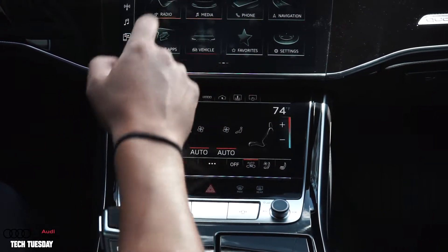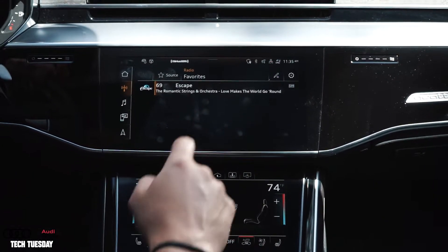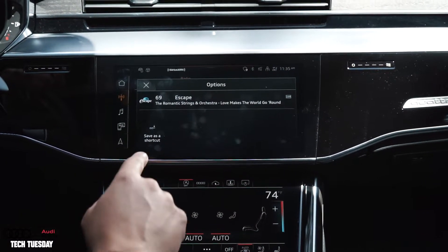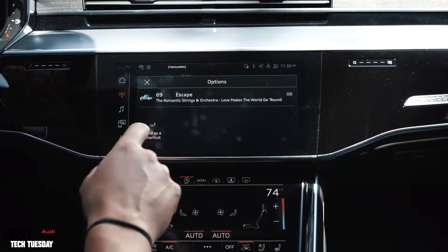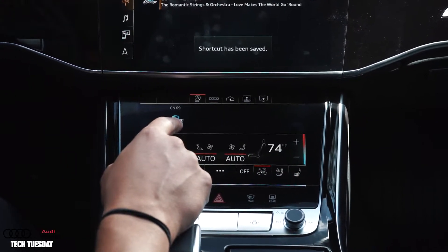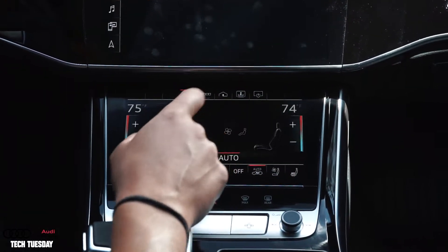To save a shortcut you can go right to your favorites, hold your finger down until it pops up, and then save as shortcut will be on the bottom left. Now that that's been saved it will be added to my bottom tab that I can pull up anytime on the shortcuts menu.